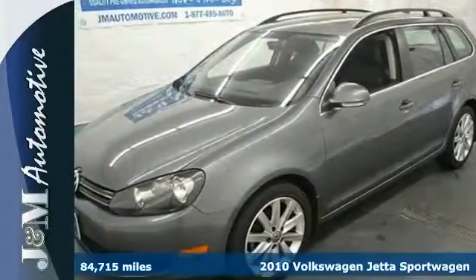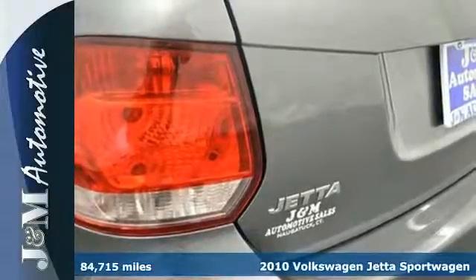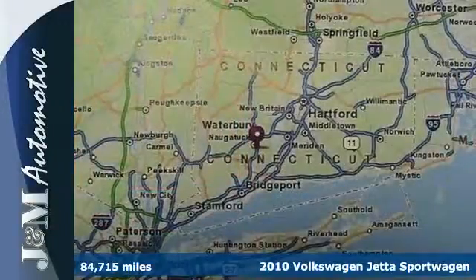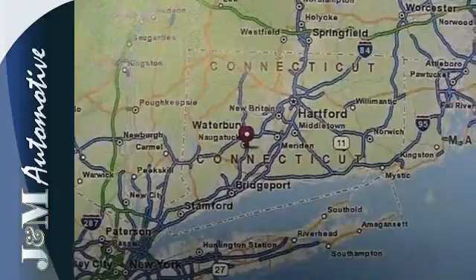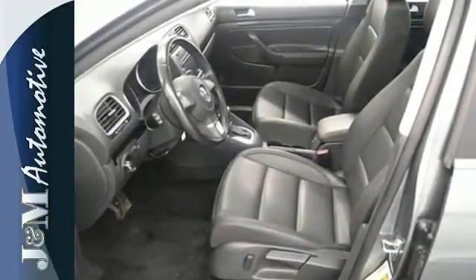Here's a 2010 Volkswagen Jetta Sport Wagon. Cruising along knowing you're protected is priceless. This vehicle comes with the safety of multiple airbags, variably intermittent wipers, anti-lock brakes and independent McPherson strut front suspension.